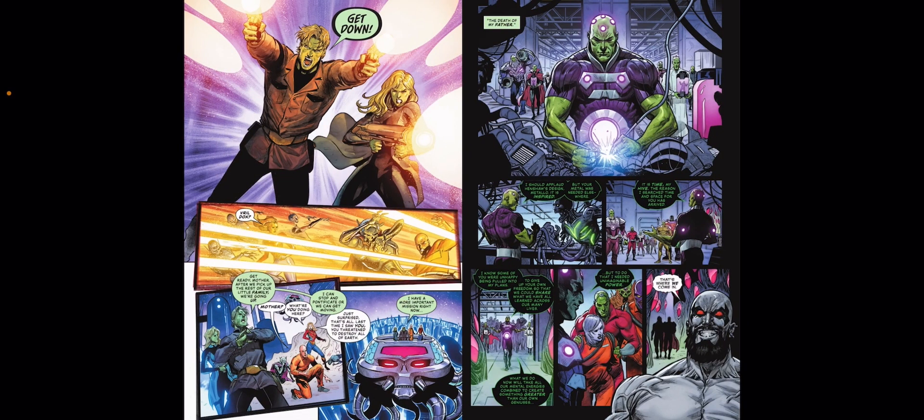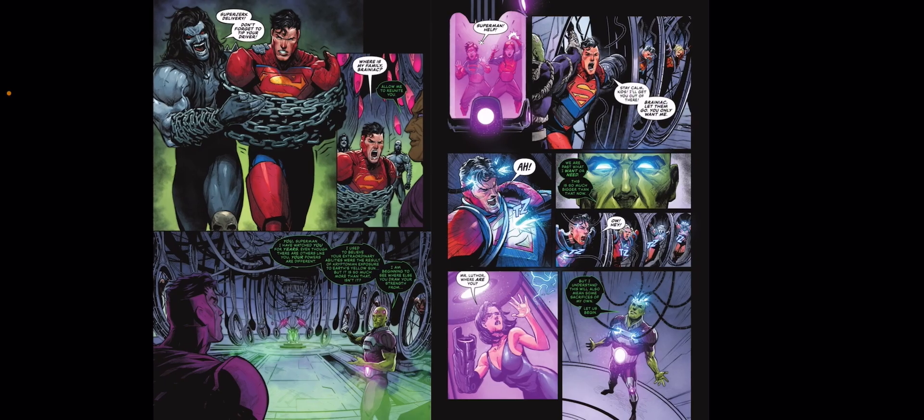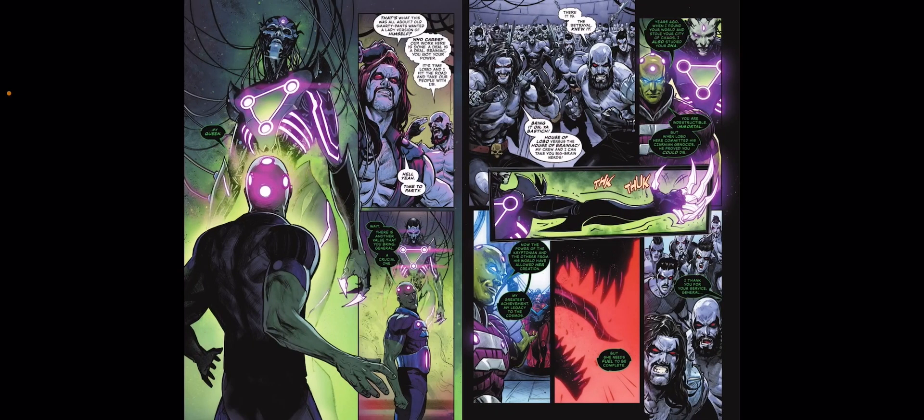Brainiac's son, of course, wants to kind of kill his dad. If you remember the end of Action Comics, he seemed to have some issues with him and his mom and all that. So Brainiac wants something — he's kind of missing something. Superman is brought to him, and using the powers of all the Kryptonians, they're used as some sort of power source to bring to life the Brainiac Queen.